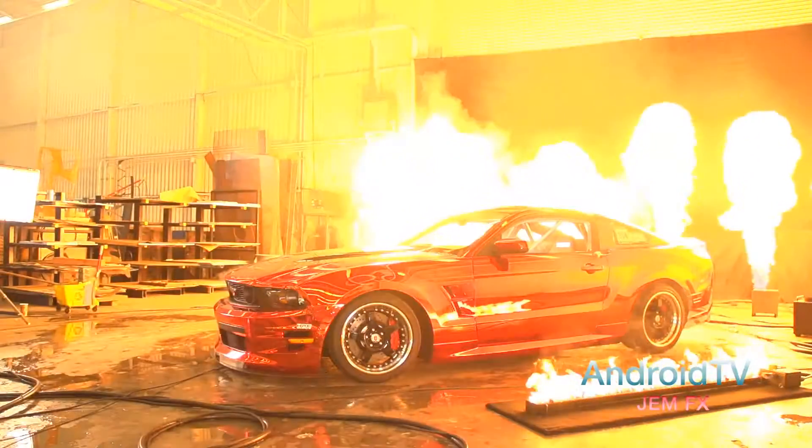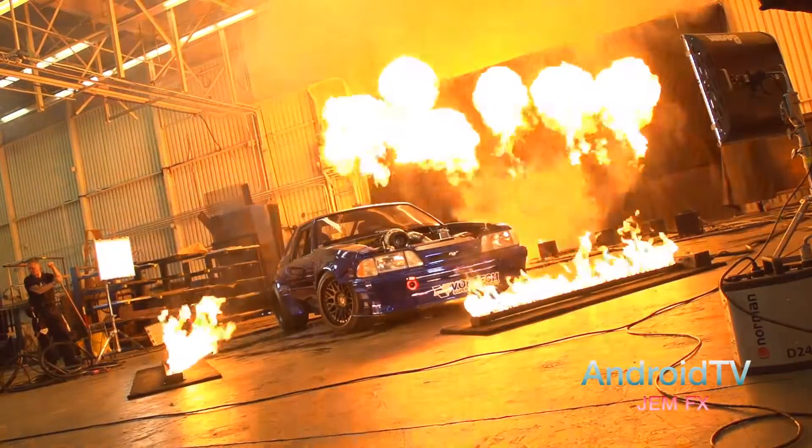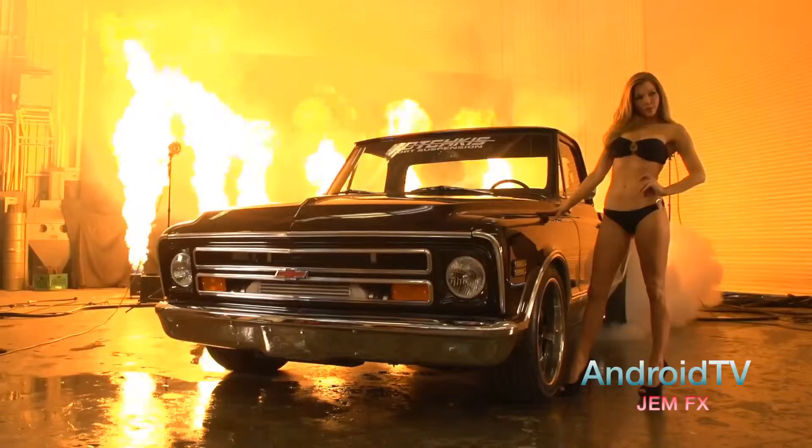I brought out three vehicles today, and we like to name all of our vehicles. We brought out Boy Racer, a 2012 Mustang; Top Notch, a '90 Mustang; and Unfinished Business, a '68 Chevy C-Team. And they all kick ass.